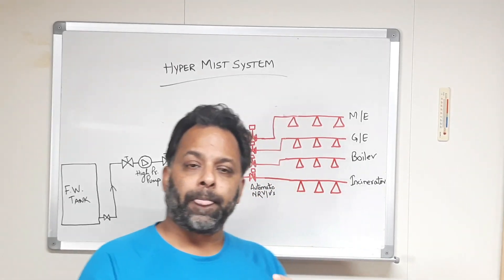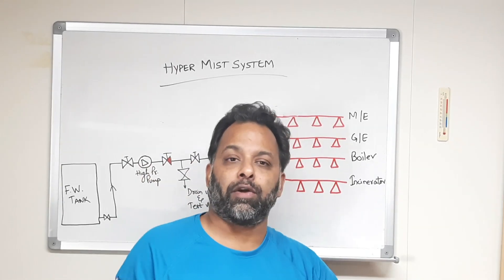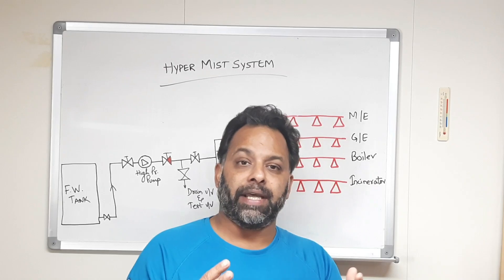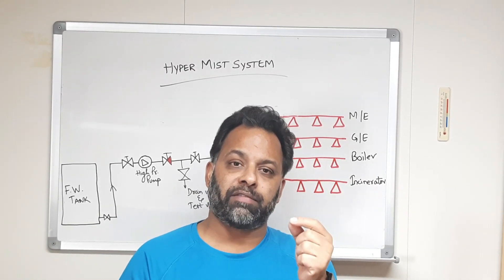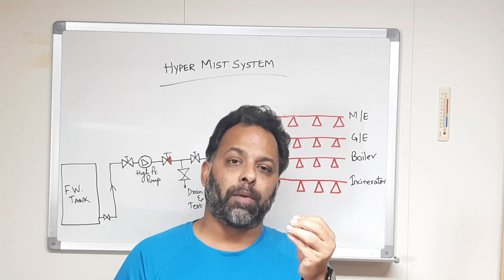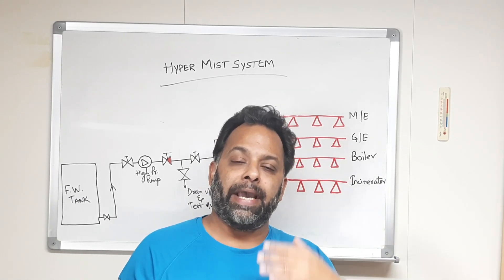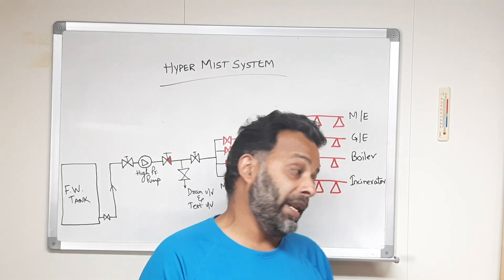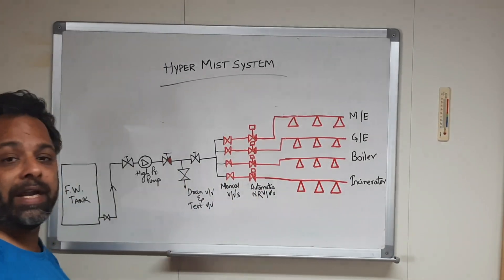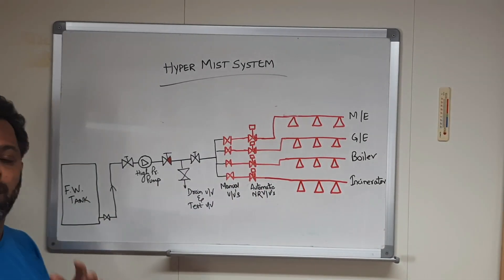So basically it has a cooling effect because it is water, and the steam generated from the water droplets converting into steam helps in smothering the fire further. So let us try to understand what the system is and how it works.